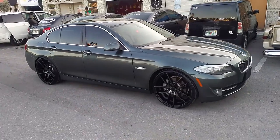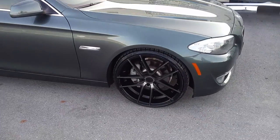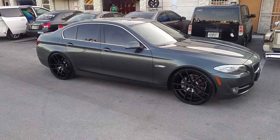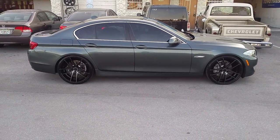Right now we're looking at the 2013 BMW 5 Series. Got the Niche Targa M130 black machine tint — went perfect with this car. Got the 22x9 on the front with a 245/30/22 and a 295/25/22 on the 22x10.5.